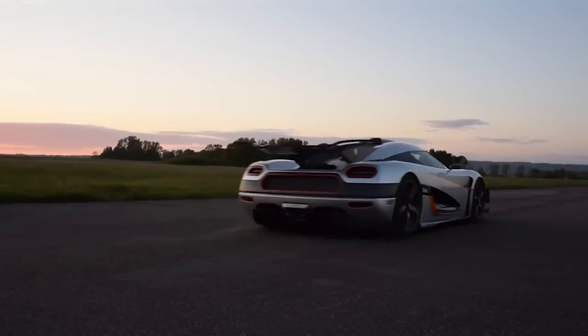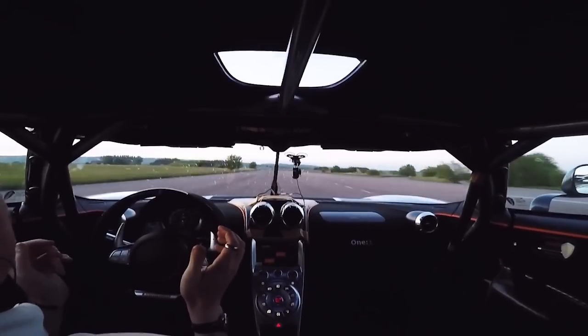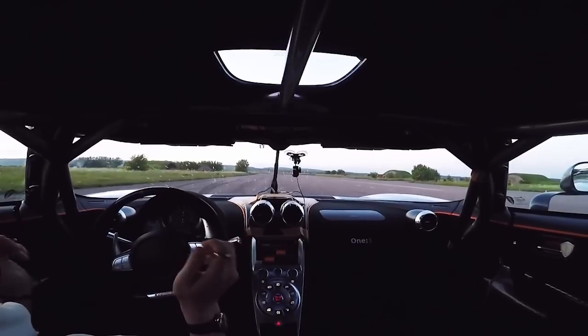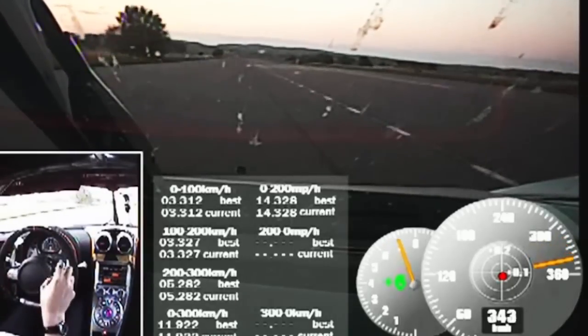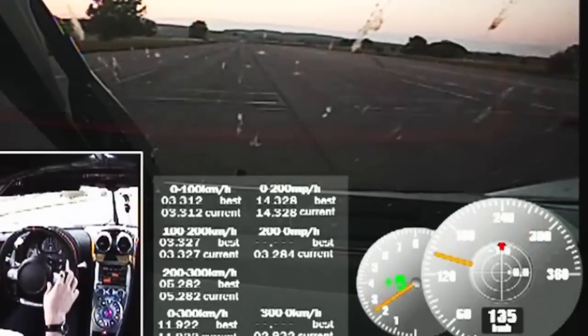The Koenigsegg 1:1 smashed a world record this week as it went from 0 to 300 to 0 km/h — that's 0 to 186 to 0 mph — in just 17.95 seconds during an acceleration and brake test. For those keeping score, that's 3.24 seconds quicker than the previous record, which Koenigsegg set in the Agera R.